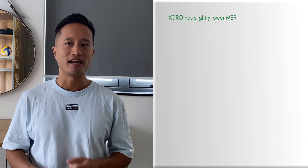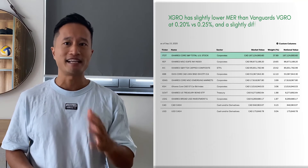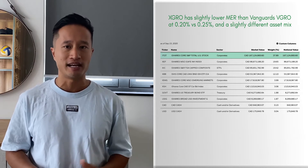VGRO alternative — XGRO versus VGRO: iShares Core Growth ETF Portfolio, or XGRO, is a very similar product offered by BlackRock. XGRO has slightly lower MERs than Vanguard VGRO at 0.20% versus 0.25%, and a slightly different asset mix, as you can see here. The US and international weightings are slightly more, and the Canadian and emerging markets are slightly less. Overall, there isn't much of a difference and you can't go wrong with either. However, until Vanguard lowers its fees to match iShares, I would have to side with iShares, and I like that it also has a higher US weighting.